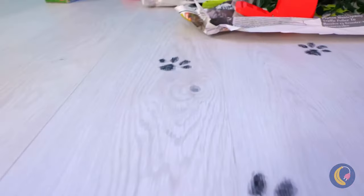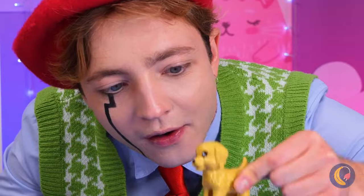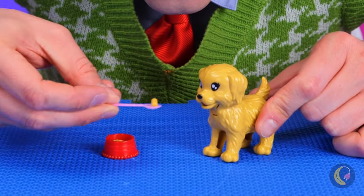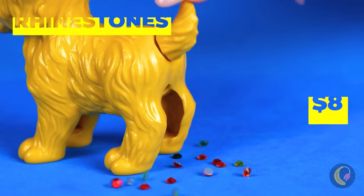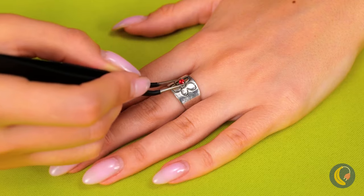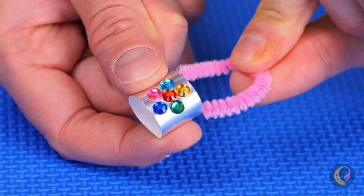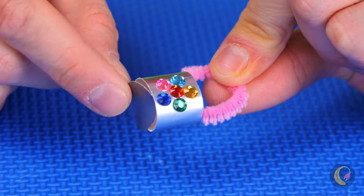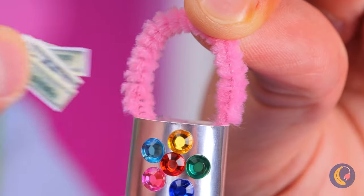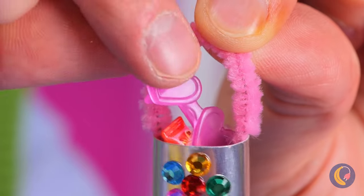I wonder where all these puppy paw prints lead to. Oh, a puppy. Makes sense. And it's lunchtime for our new friend. This little guy pays for himself. Those rhinestones would look fantastic on a ring. Presenting the mini purse of your dreams, because even your doll needs a stash of cash.